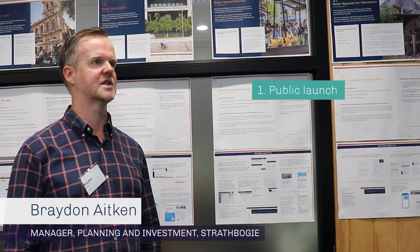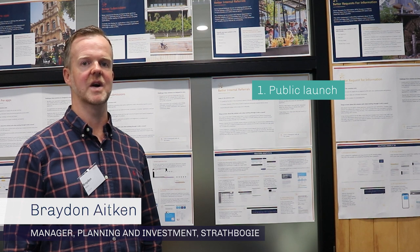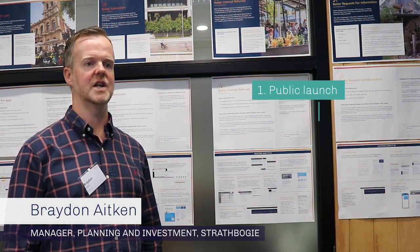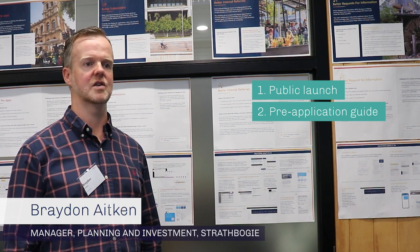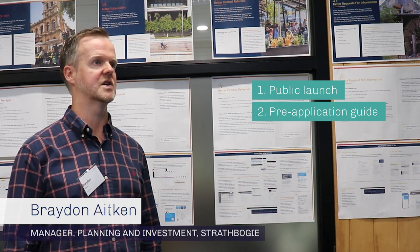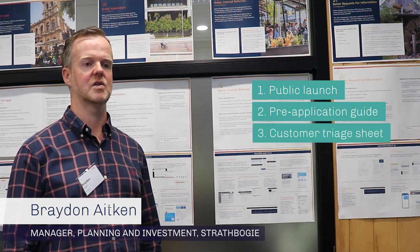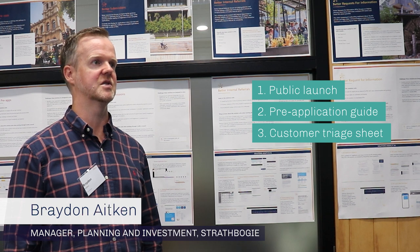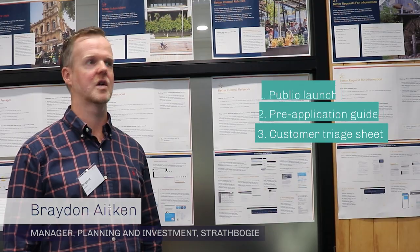The first one is our public launch — we're going to launch all our solutions early this year, hopefully in late March, and we hope to make that an annual event. The second one is our better pre-application guide, which we're already using to guide new applicants on the information they need to submit. The third one will be our customer triage sheet to give to our customer service area to make inquiries easier and to reduce some of our workload as well.